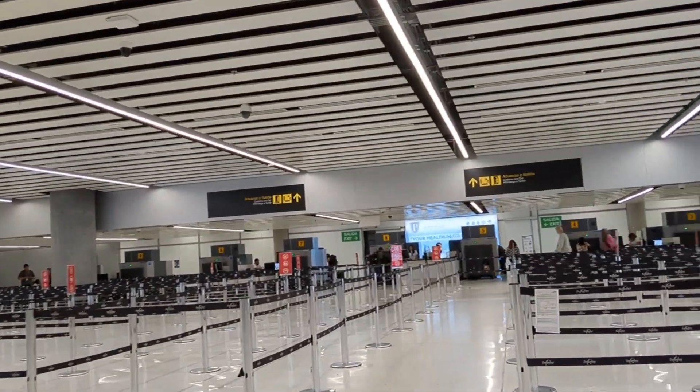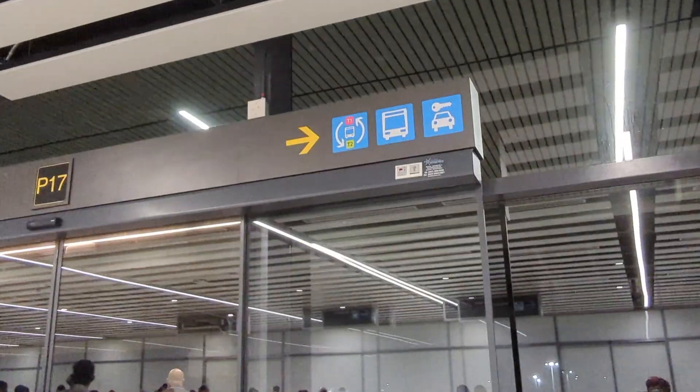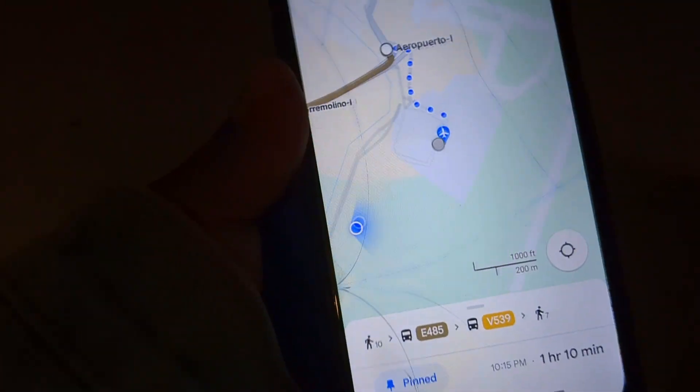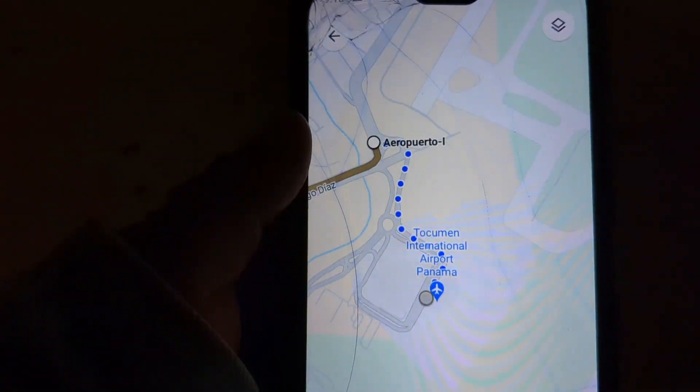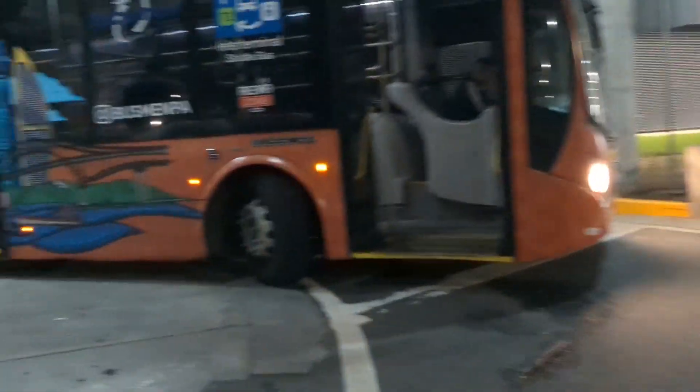Customs is really easy. Go straight outside — my location wasn't updating because my signal wasn't working. My original plan to catch two buses for free didn't work out.